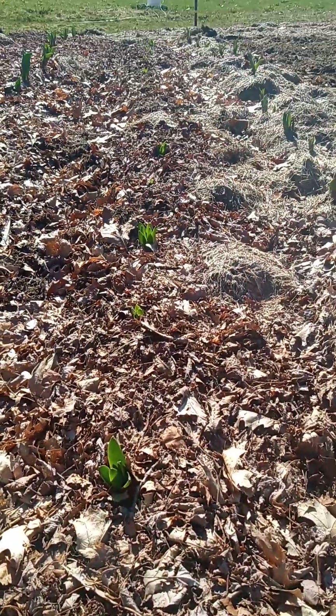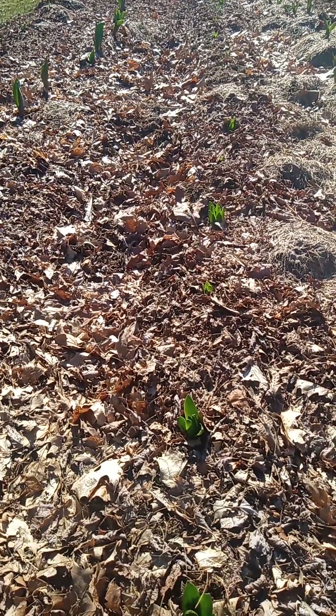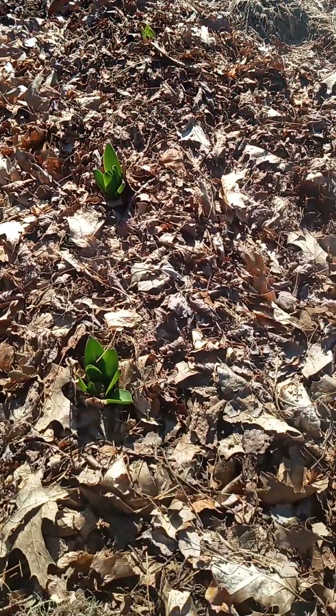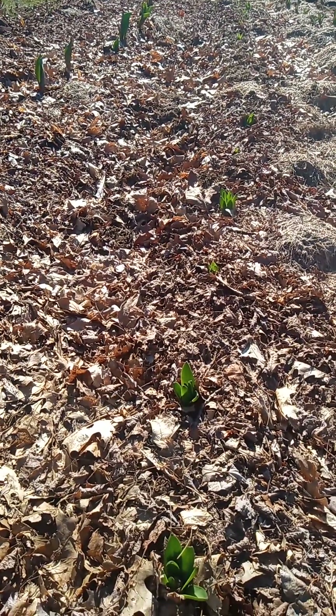They go down all the way through the row. Out of 30 bulbs planted, 28 have sprouted, so we had really good success with that one so far. Maybe we'll get to see the flowers sooner than the tulips on these, but we will see.